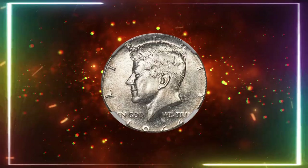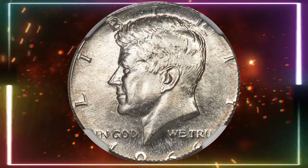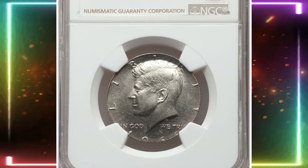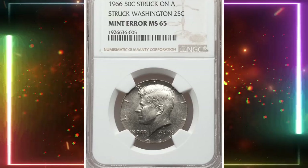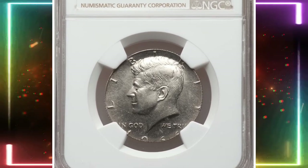The high grade and preservation quality, combined with the striking error, make this coin a fascinating example of mint anomalies, appealing to collectors who seek rare and unique pieces. Its rarity and condition significantly enhance its desirability and market value. This error half dollar sold for $3,600 at Heritage Auctions.